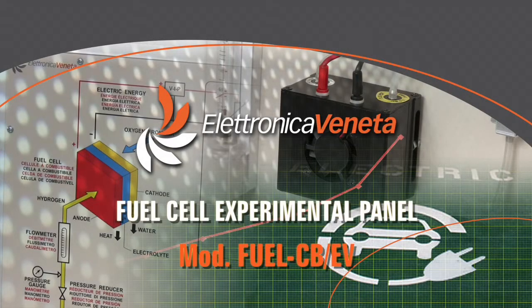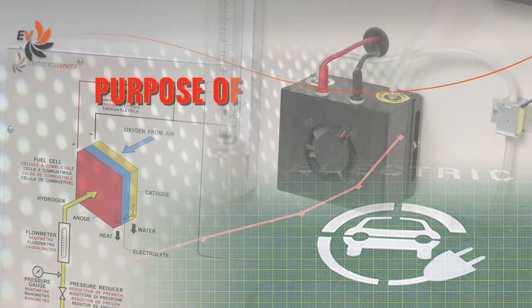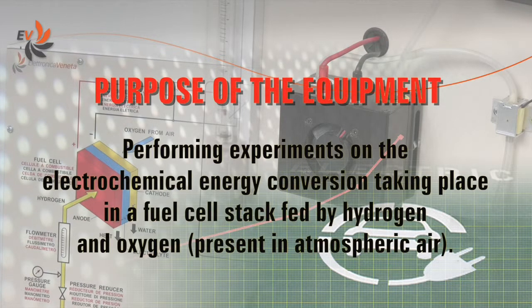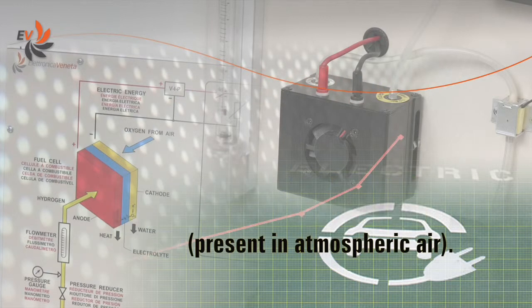Electronica Veneta has developed a fuel cell experimental panel specifically designed for educational needs. The aim of the equipment, which includes real professional components available on the market, is performing experiments on the electrochemical energy conversion taking place in a fuel cell stack fed by hydrogen and oxygen.